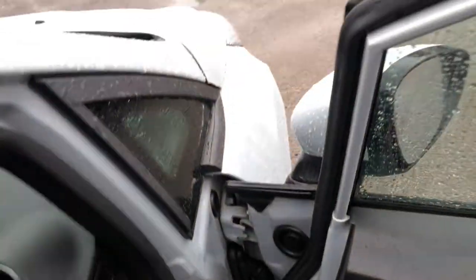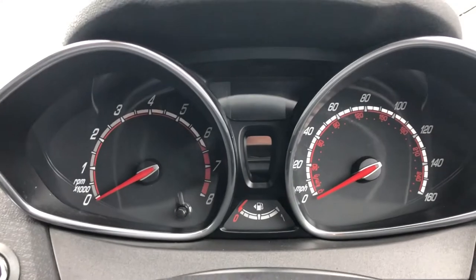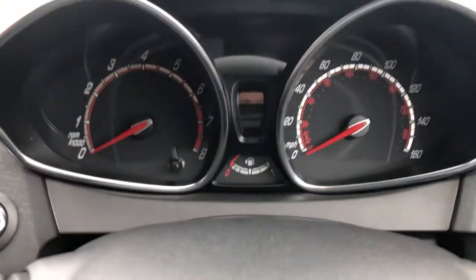Now, because I'm a bit taller than whoever drove this last, we'll move that back and get on inside — because, quite frankly, I'm sick of getting soaked. You can see here you've got the analogue dash with the black backing, red and white contrast font, and you've got the nice little digital display just in the middle.